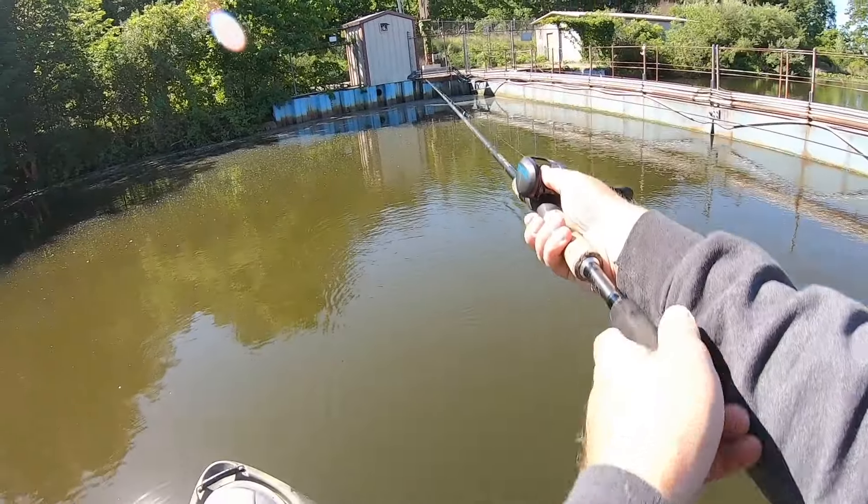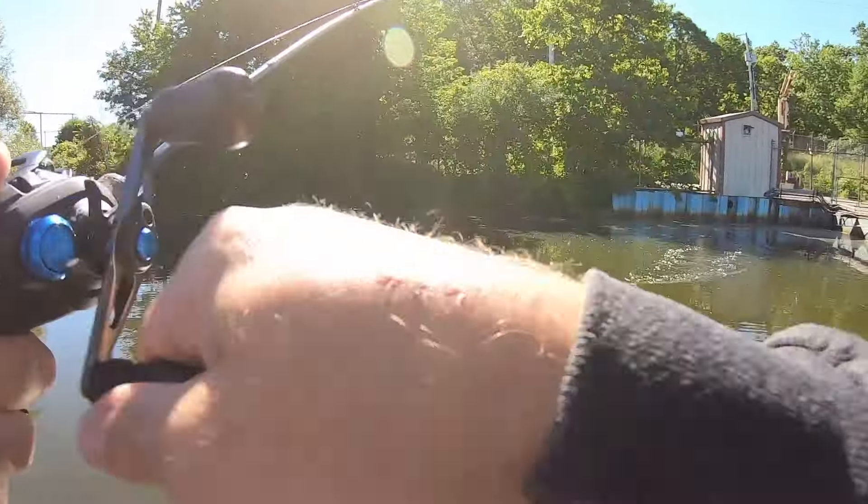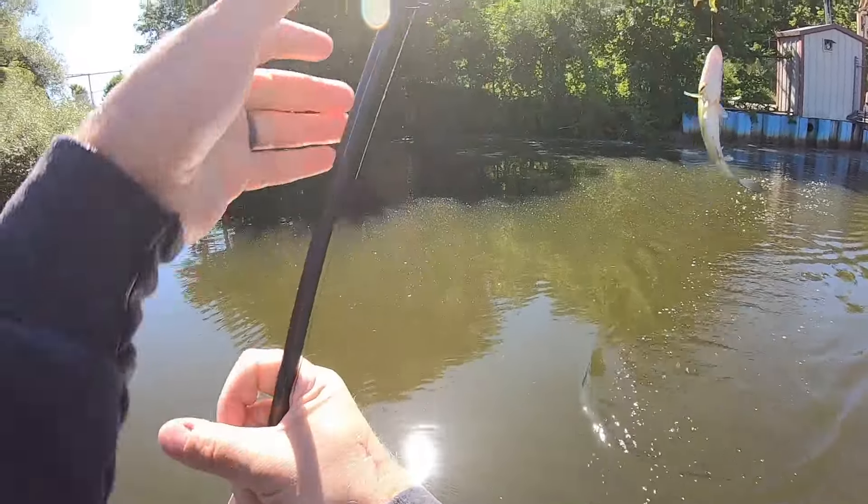Bass love structure because it plays into their feeding behavior. Largemouth bass like to push bait balls up against a ledge because it limits the escape routes for those fish, making them easier to feed on. The ideal temperature range that bass love to feed in is around 65 to 75 degrees. Their metabolism is primed for these temperatures, so if you're new and want to catch largemouth bass, hitting those water temps will yield more fish.